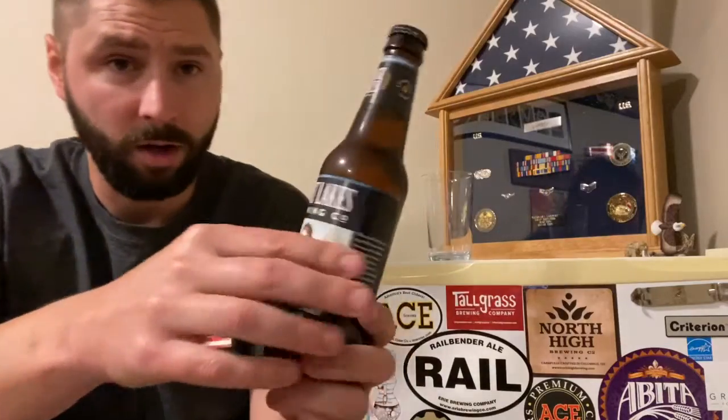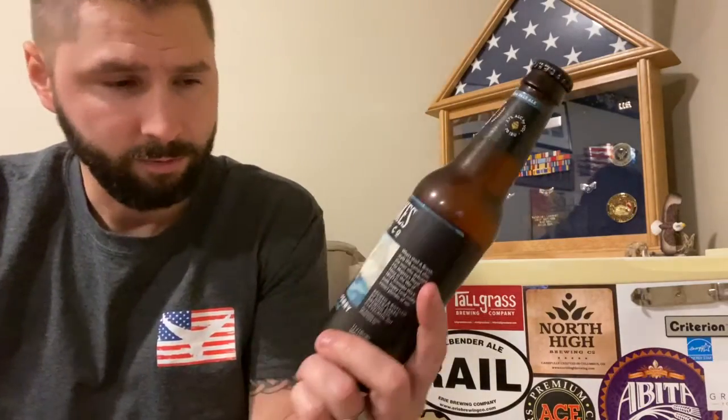Today we're going to be doing a review or a vlog on a new beer for me. It's not new, actually — this has been the first time I got it this year. Great Lakes Brewing Company Commodore Perry India Pale Ale from Great Lakes.